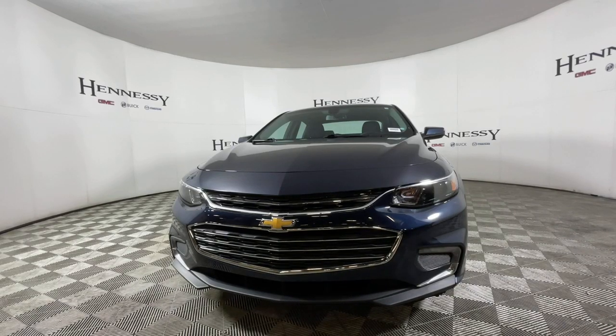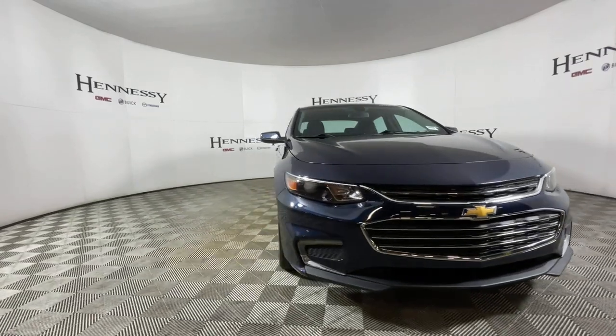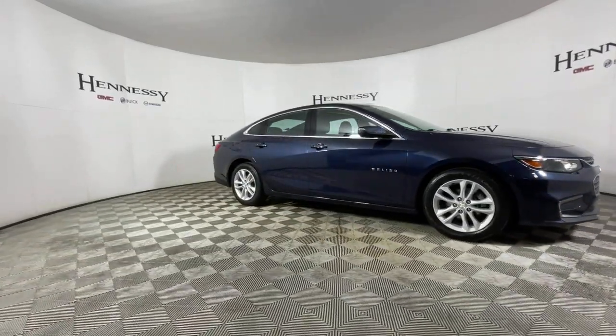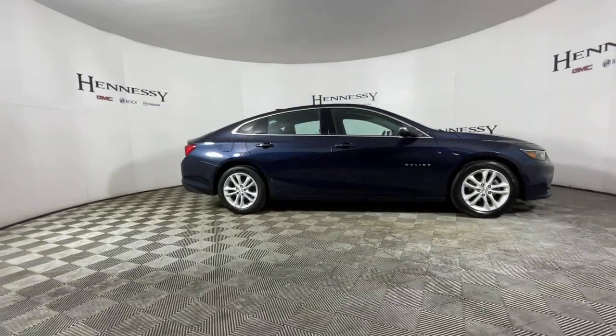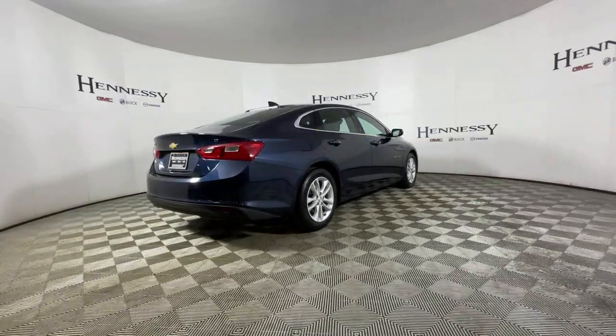Take a moment to check out the 2016 Chevrolet Malibu. With less than 80,000 miles on the odometer, this vehicle provides excellent value. The Chevrolet Malibu — the sophisticated four-door midsize that blends luxury and efficiency with safety and sporty handling.